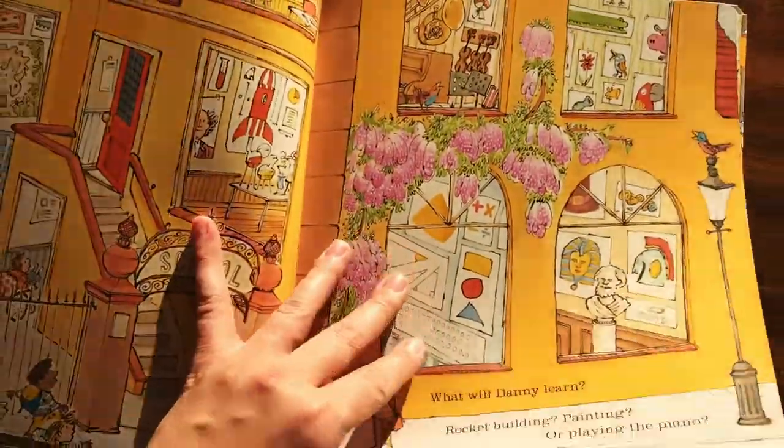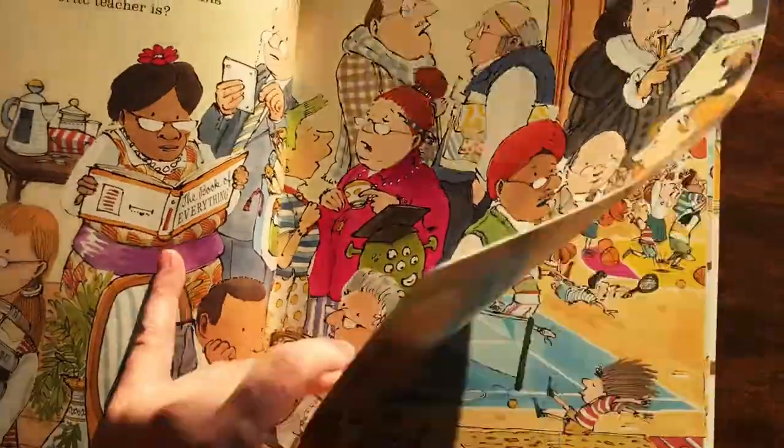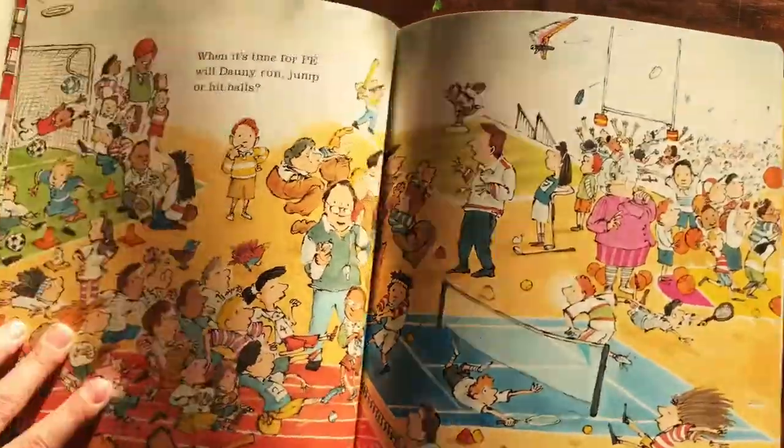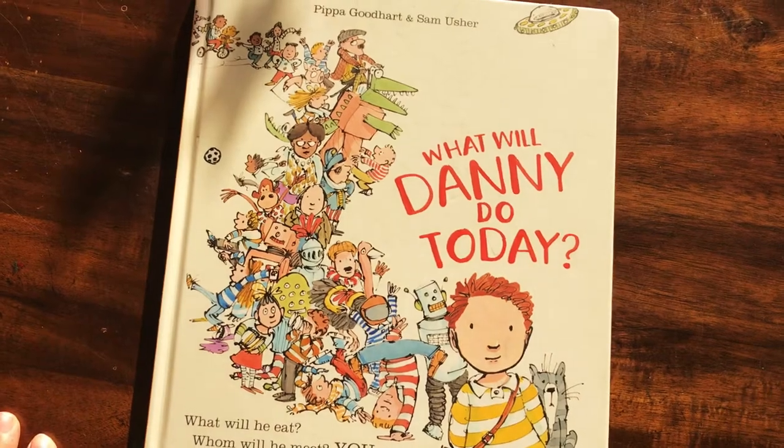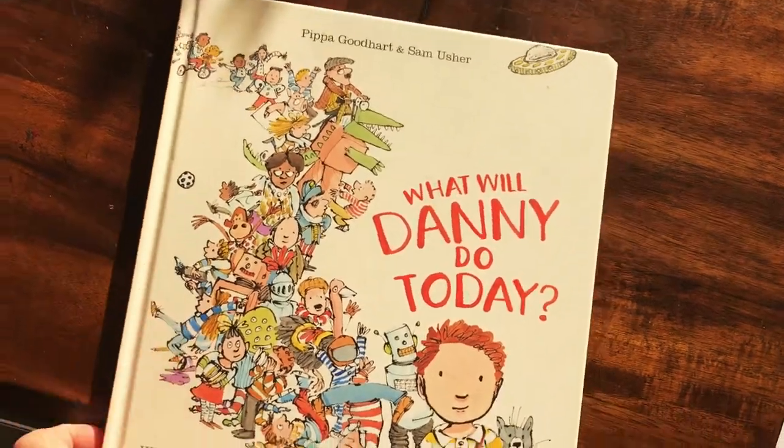What will he learn at school? Who's his favorite teacher? What will he do at recess? You can read this over and over again and choose different things every time. And this is only $10 right now.